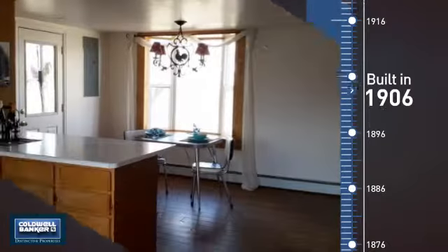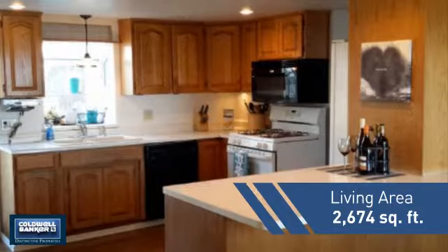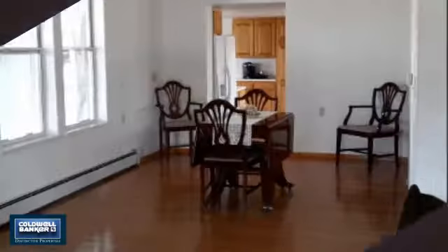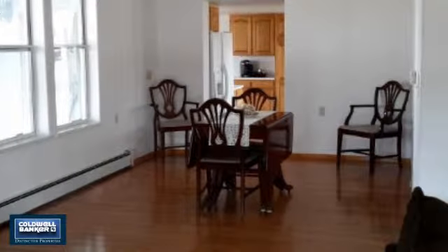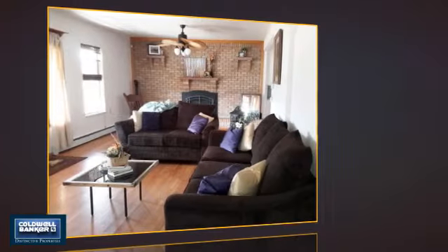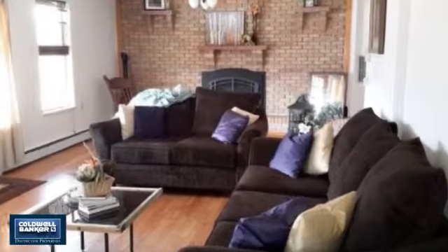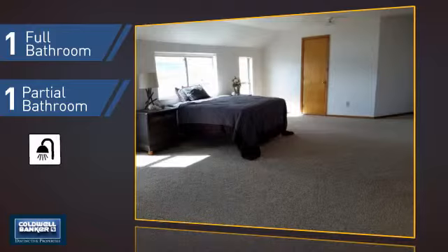This property was built in the early 1900s and features over 2,600 square feet of living space, giving you a spacious layout to play host or kick back and relax after a long day. Inside you'll find four bedrooms so everyone has a private space to come home to, as well as one full bathroom and one partial bathroom.